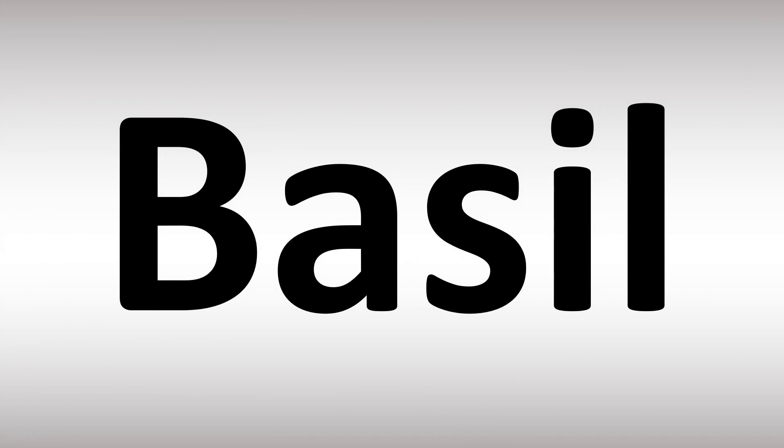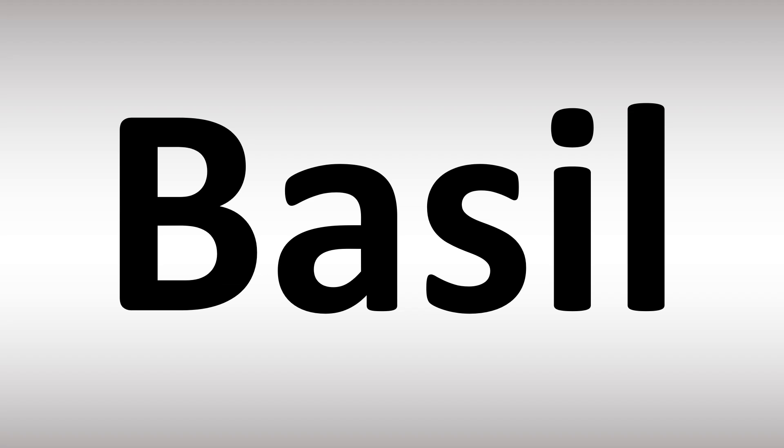We are looking at how to pronounce these words, as well as how to say more food names including from Italian and French. There are two different ways of pronouncing it. Basel is how it's said in British English, while in American English they say basil — Basel versus basil.